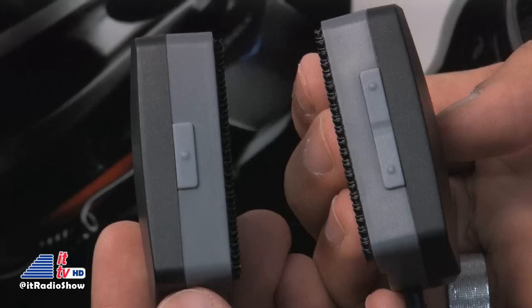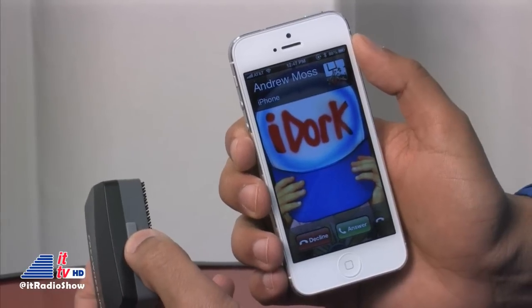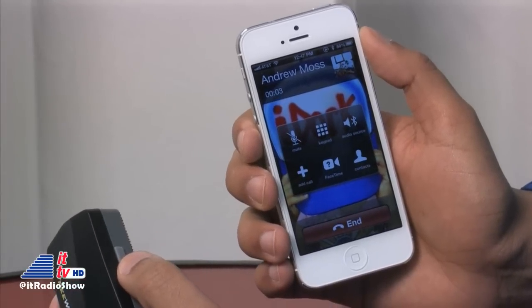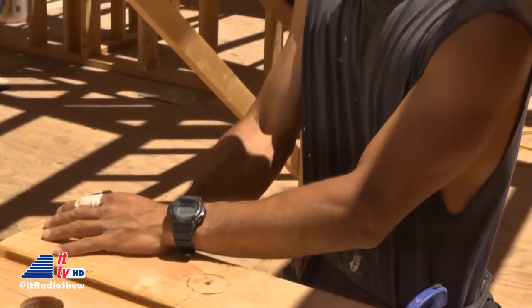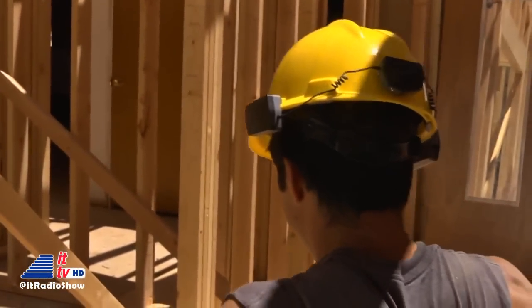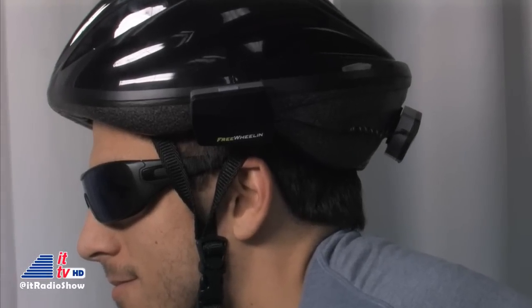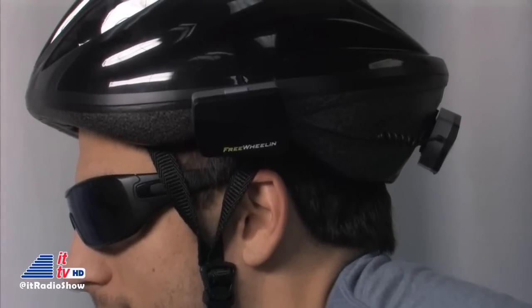If you go the Bluetooth route and pair your smartphone, it can work as a hands-free speakerphone. There are buttons on the unit itself you can use to easily answer or reject calls, and they can also be used to control your music. If you use a helmet at work, like a construction worker, or you like to ride your bike, your safety may be put in jeopardy by wearing earbuds. It keeps you from hearing warning sounds around you like car horns, sirens, and pedestrians.